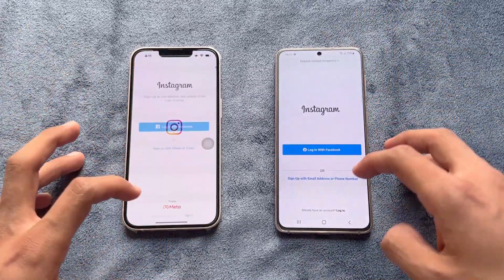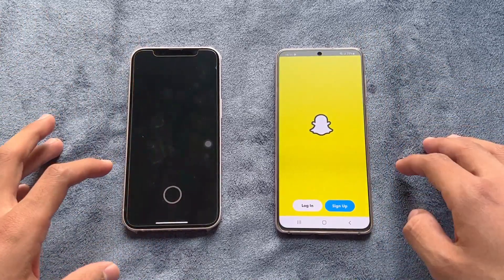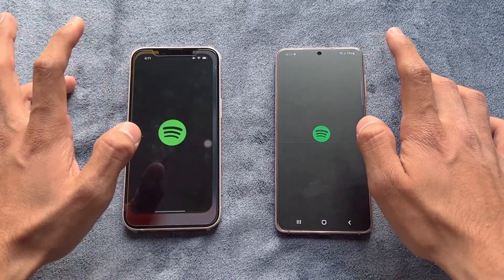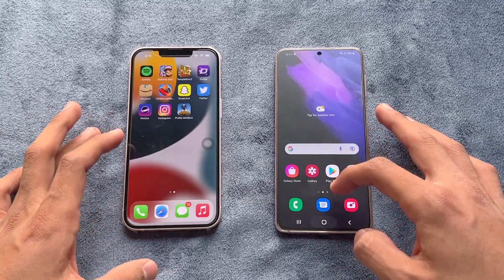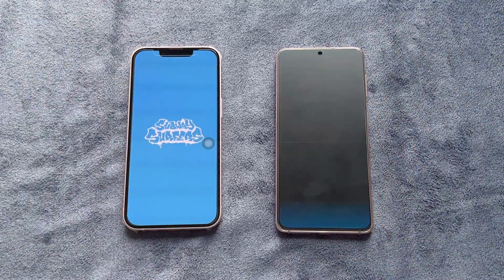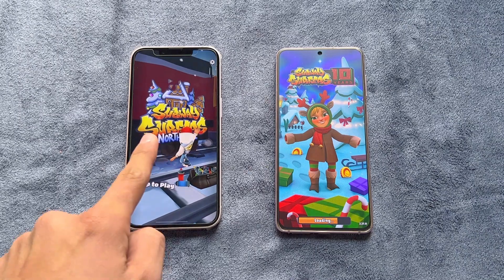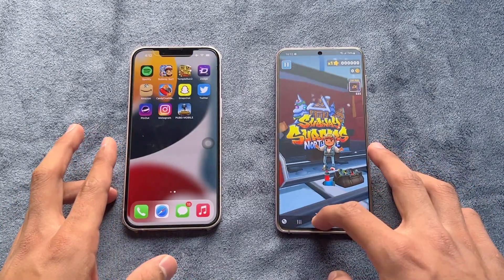Instagram opened a little faster on the S21. Snapchat was exactly the same on both. Spotify opened a little faster on the iPhone 13. Subway Surfer also loaded a little faster on the iPhone 13 compared to the S21.